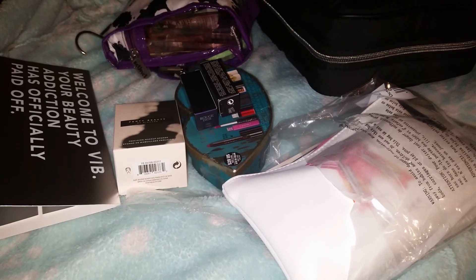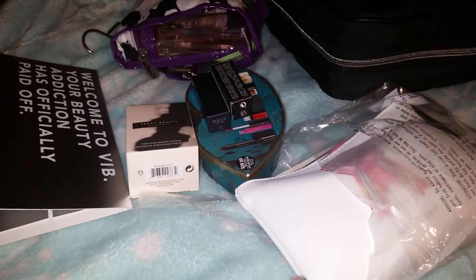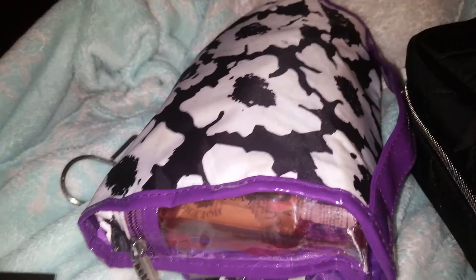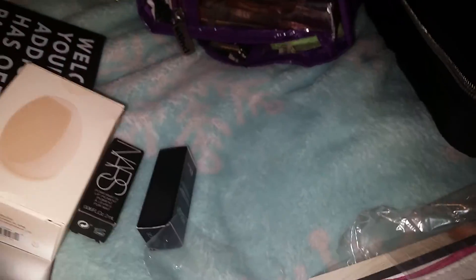Hello, this is V — Brace for Impact. I'm coming to you today with an unboxing from Sephora. I went online, I ordered from Sephora — I ordered this travel bag, I got that from Walmart, and I ordered the Fenty Beauty by Rihanna beauty blender.